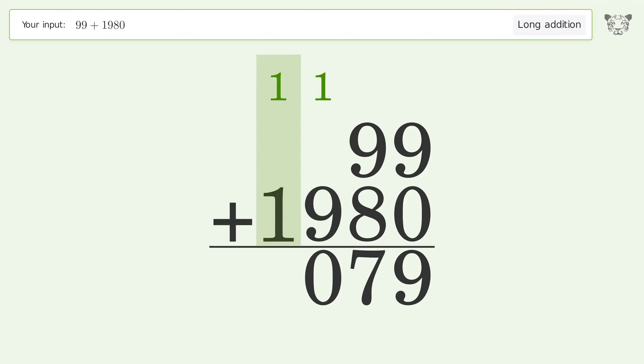1 plus 1 equals 2, and so the final result is 2079.